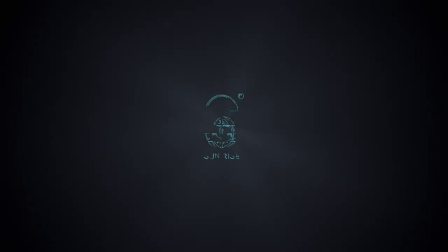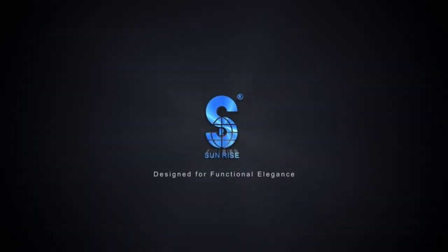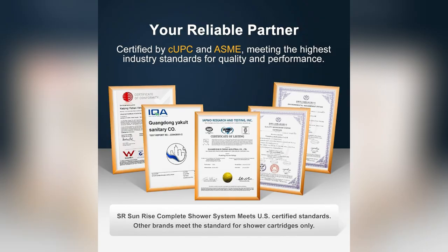Listen up. You haven't truly lived until you've tried the SR Sunrise Rain Shower System. Seriously, it changed my mornings.